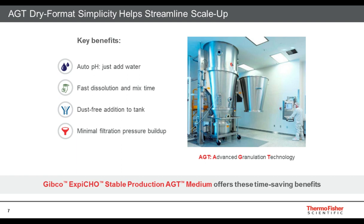The AGT dry format gives you simplicity to help streamline scale-up. The key benefits are that it is auto-pH — you simply add water and it will reach the correct auto-pH and auto-osmolality setting. It has fast solubility and mix time, a dust-free addition to your tank, and minimal filtration pressure buildup. You don't need too much space to store this; it will still go into your 2 to 8 degree Celsius refrigerator, but the powder will take up much less room than liquid would. XB-CHO stable production medium is available in AGT and gives you these time-saving benefits.